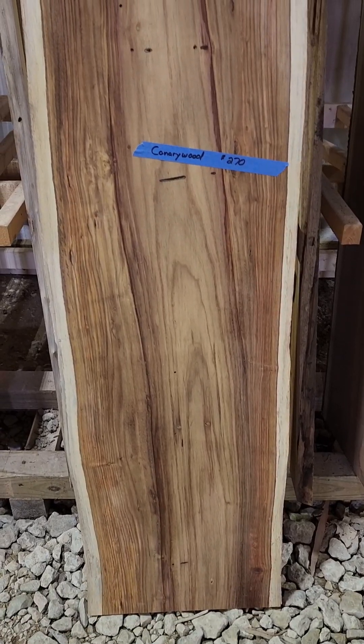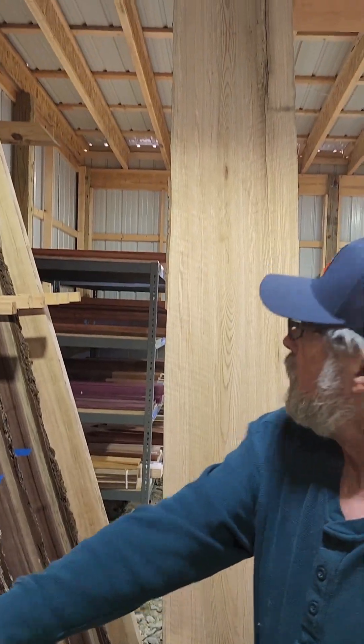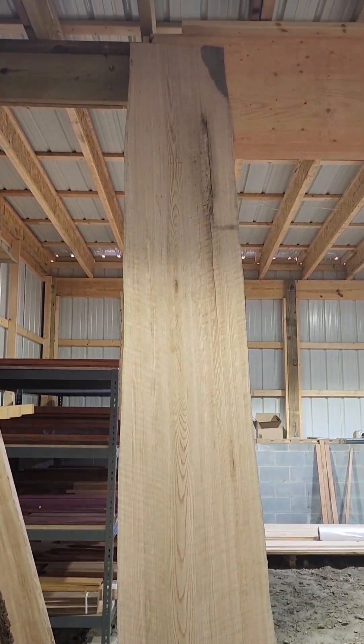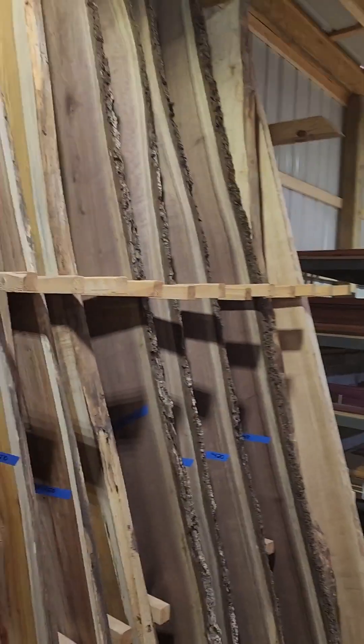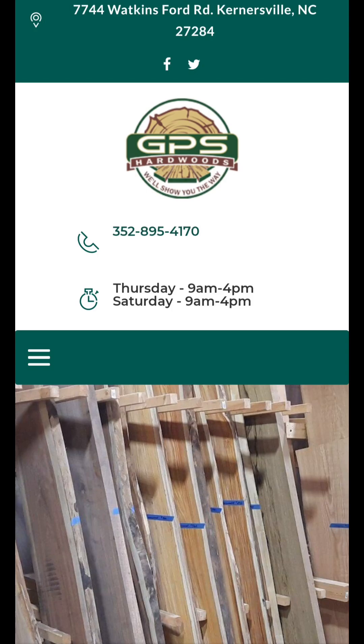Canary wood slab, piece of cedar, that's red oak right there - that's a big piece of red oak. Yeah, that came out of the West Virginia mountains, that thing is probably 15 feet tall. A bunch of black walnut right there. If you'd like to know more, you can visit them at gpshardwoods.com.